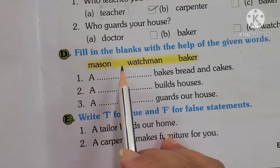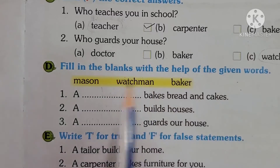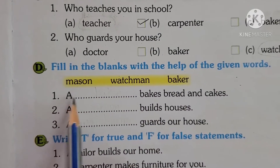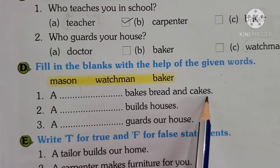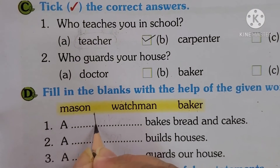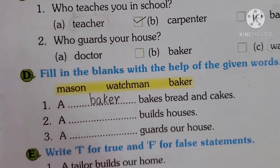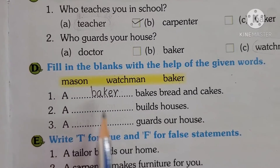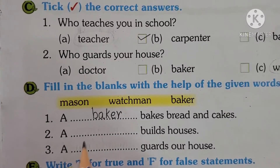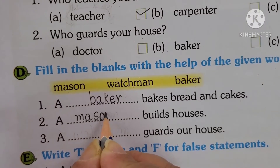Now comes fill in the blanks with the help of the given words: Mason, Watchman, Baker. First one: a dash bakes bread and cake — who bakes? A Baker. So write the spelling of Baker: B-A-K-E-R. Second one: a dash builds houses — who builds houses for us? Mason. Write the spelling: M-A-S-O-N.